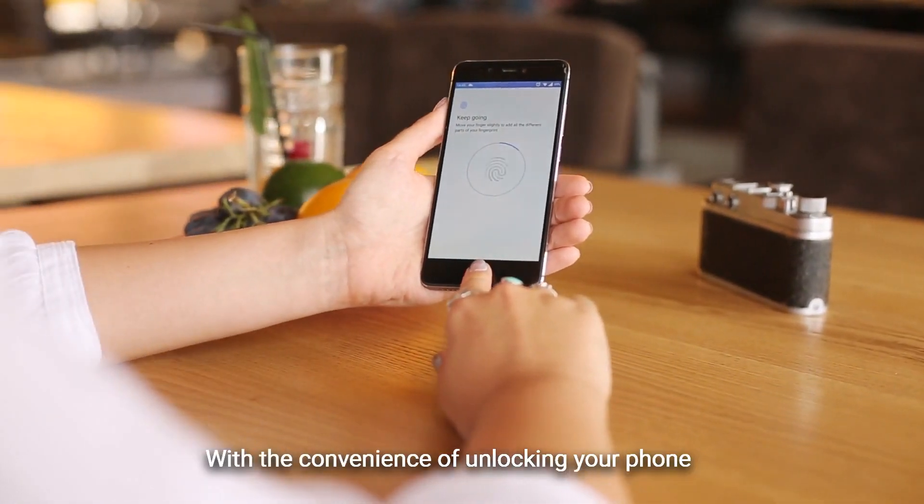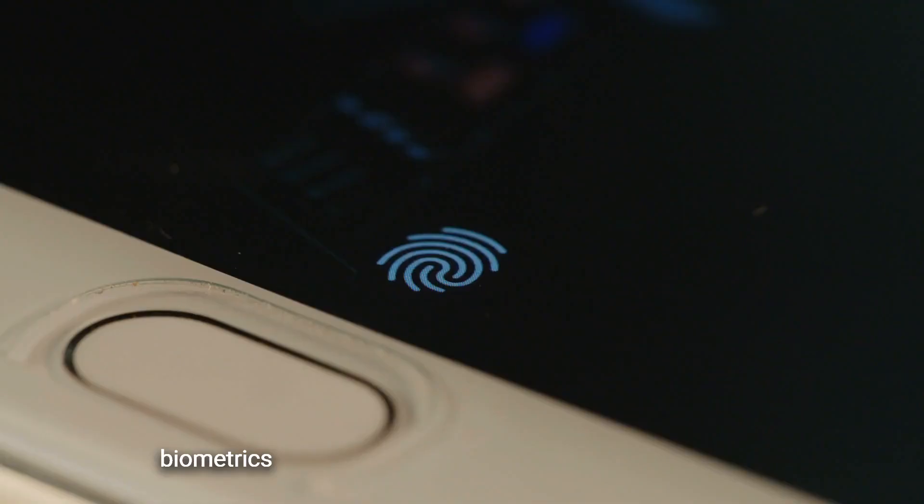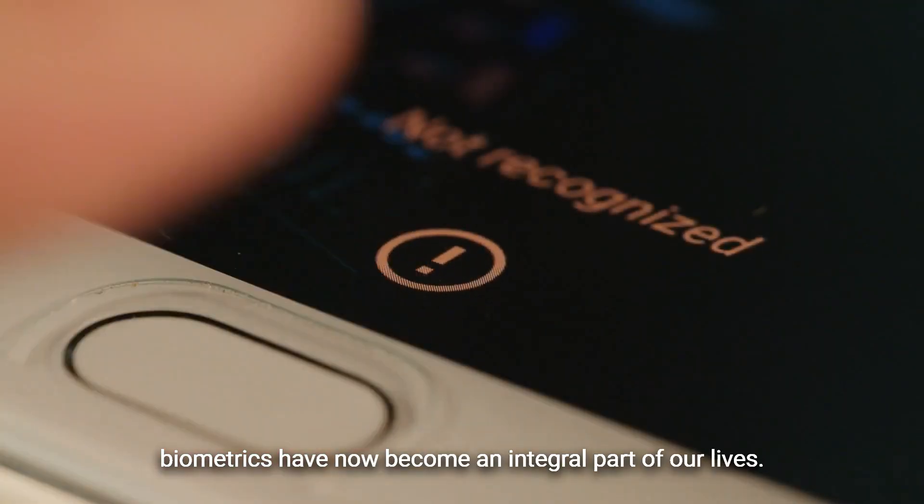With the convenience of unlocking your phone or accessing your bank account with a touch of your finger, biometrics have now become an integral part of our lives.